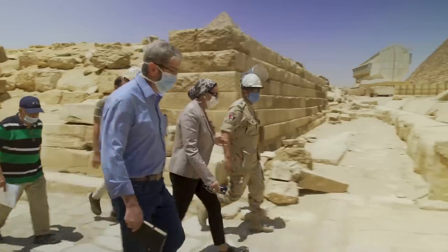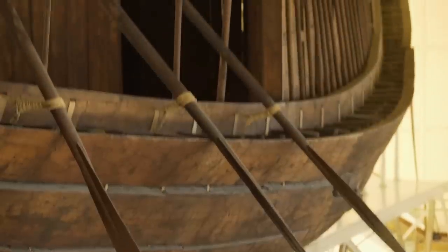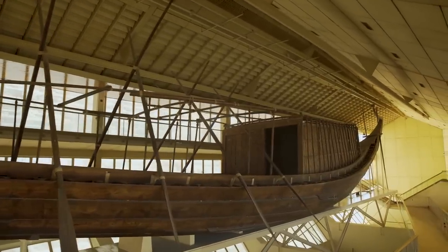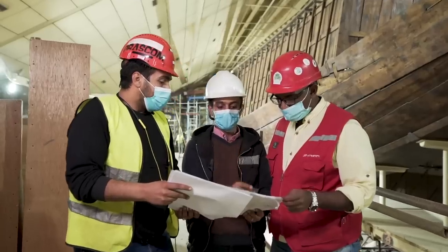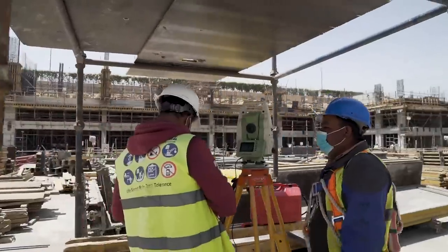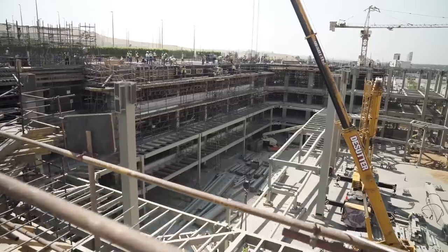Archaeological and engineering committees, in collaboration with local and international scientific institutions, took more than eight months to prepare the boat for its final departure. Protecting the boat and not exposing it to any risk during the transportation process was the top priority. In August 2020, the boat's old museum in Giza Plateau was closed. The new building at the Grand Egyptian Museum is currently being equipped with the latest scientific and technological exhibition techniques, in addition to high-tech monitoring and measurement devices to preserve this important and unique organic monument.